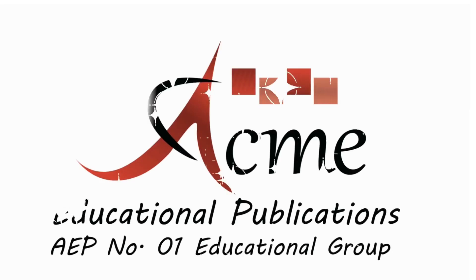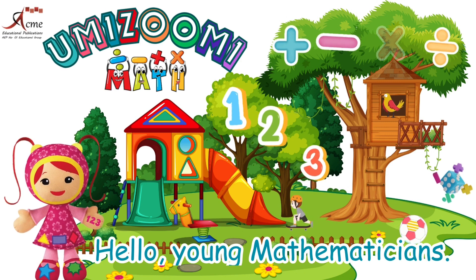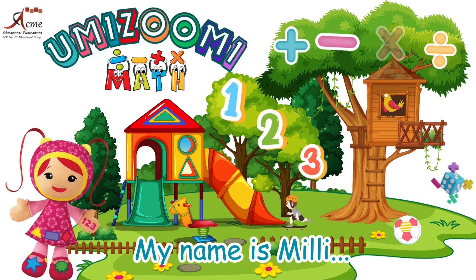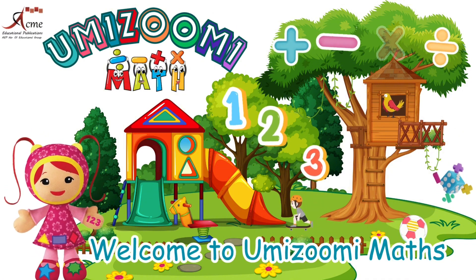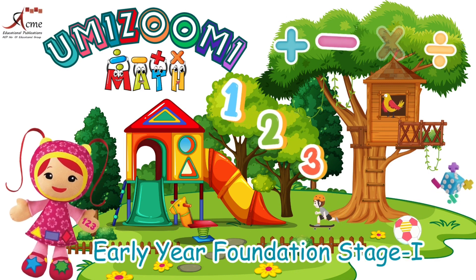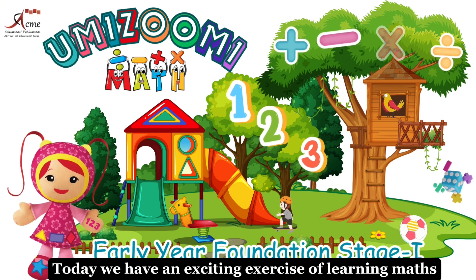Acme Educational Publications, number one educational group. Hello, young mathematicians. My name is Millie. Welcome to Yumizoomi Maths, early year foundation stage one. Today, we have an exciting exercise of learning maths.